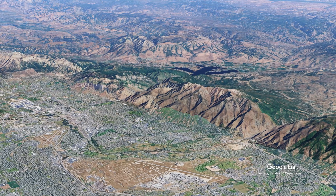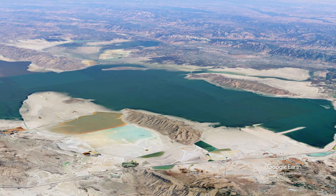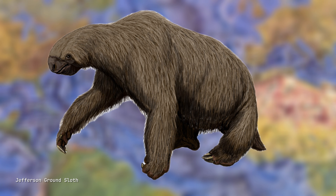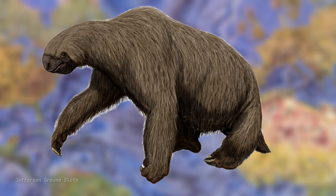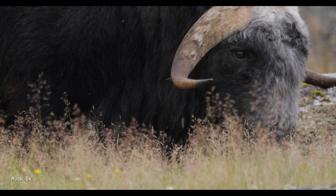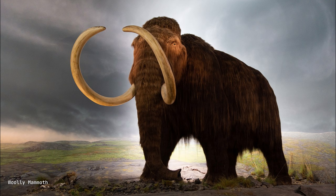The shores of Lake Bonneville were home to ice-age megafauna we can barely imagine today. Jefferson's ground sloths — three-meter-long, 900-kilogram herbivores with enormous claws — would have been found near the water. Western camels grazed the lakeside grasslands. Musk-ox, now restricted to the Arctic, thrived in Utah's cold, wet climate. Mastodons and woolly mammoths roamed nearby.